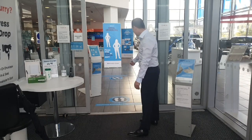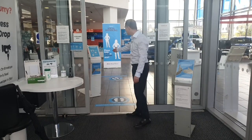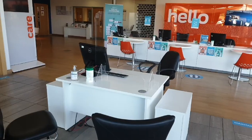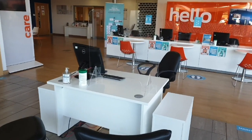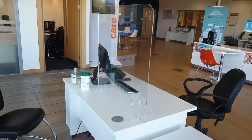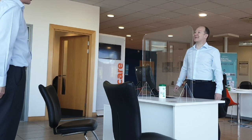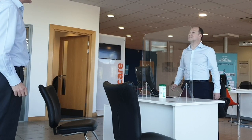Once inside the dealership, please maintain a safe social distance and be sure to read the signage around the dealership. In order to protect our customers and staff, you'll see that we've introduced desk screens which provide additional protection and safety for all. Before approaching counters and desks, please observe the two-metre rule and wait until a member of staff invites you forward.